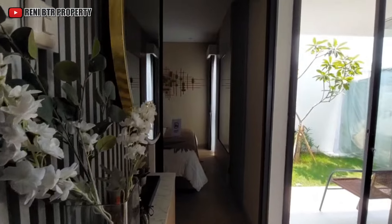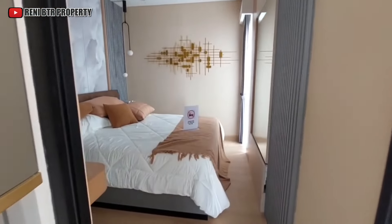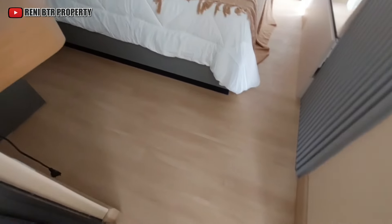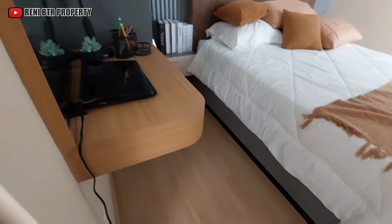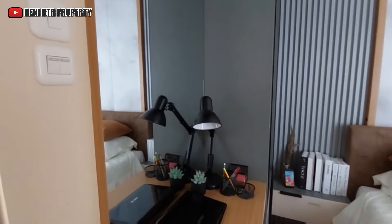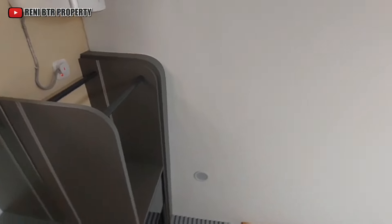Kita lanjut di kamar tidur utama. Kamar tidur utamanya berukuran 3 x 3,6 meter.